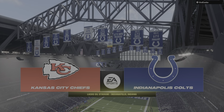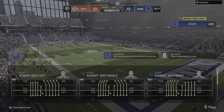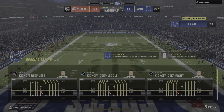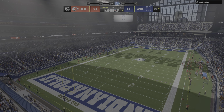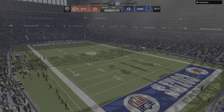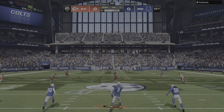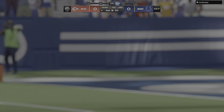We are inside the very spacious Lucas Oil Stadium in downtown Indianapolis today. We've got a fun little clash in the AFC as it'll be the Kansas City Chiefs taking on the Indianapolis Colts. The punter Rigoberto Sanchez is ready to go and we are underway. A fair catch is taken and this will be moved out to the twenty-five.